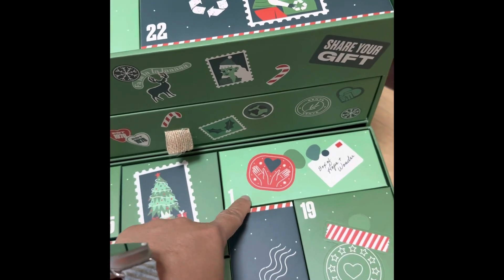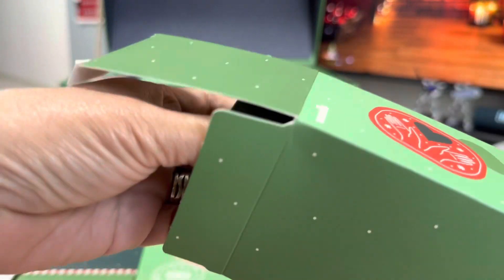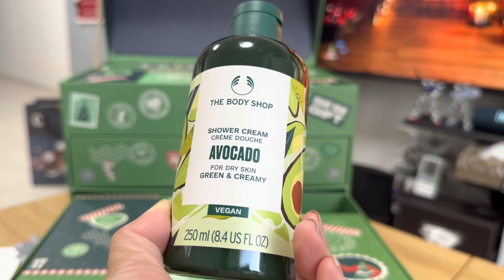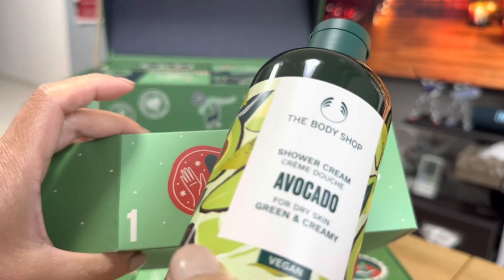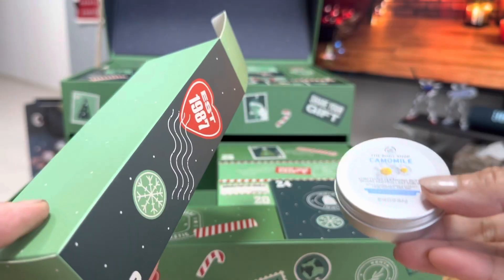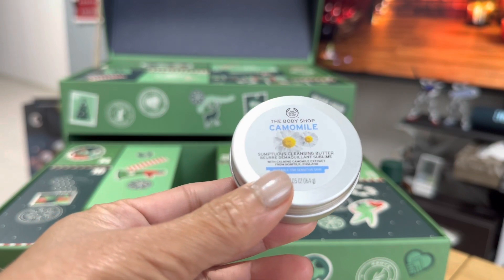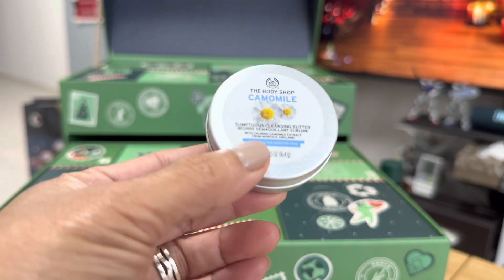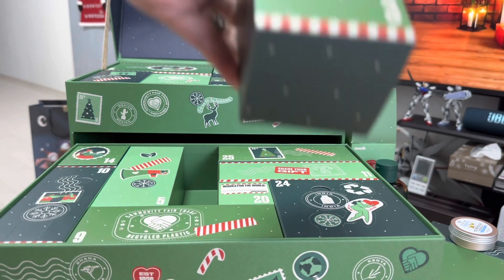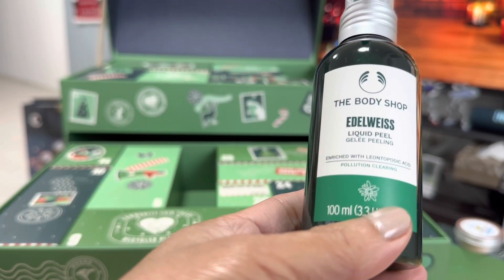So we have December 1 here. Here you go — avocado shower cream. This is chamomile cleansing butter, but very compact. Love it! Okay, so number three is elderways liquid peel.